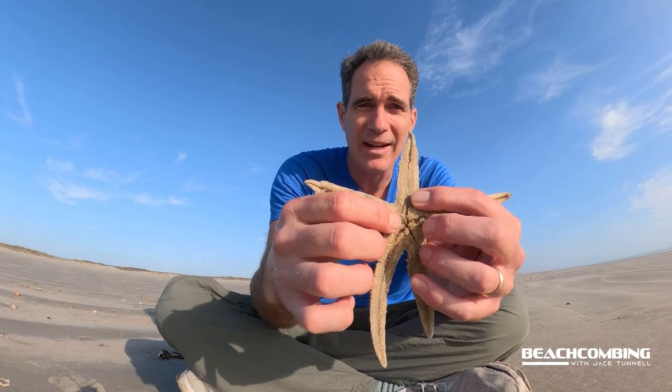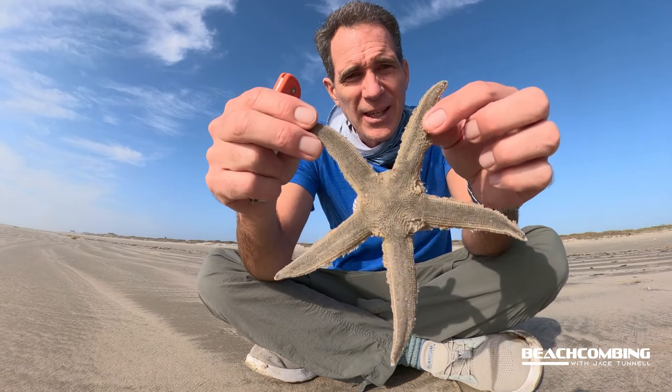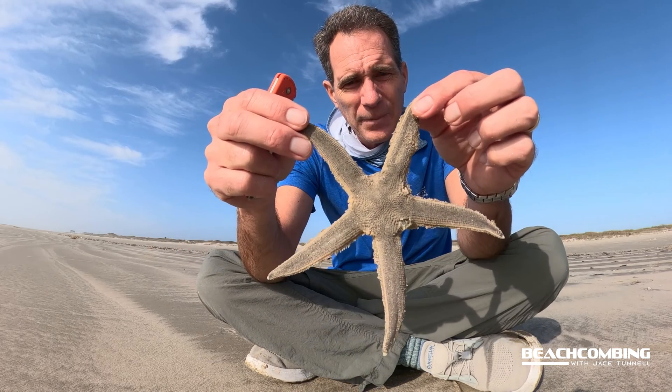They feed on snails primarily. They can also get on something dead on the bottom of the ocean and eat that. Their mouth is right at the bottom in the center. They can also sift through the sand — forage through it, pull it up, eat microbes out of it, and throw out what they don't eat. So there are a number of different ways they can feed.